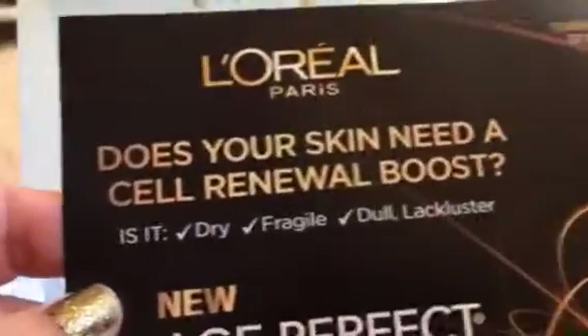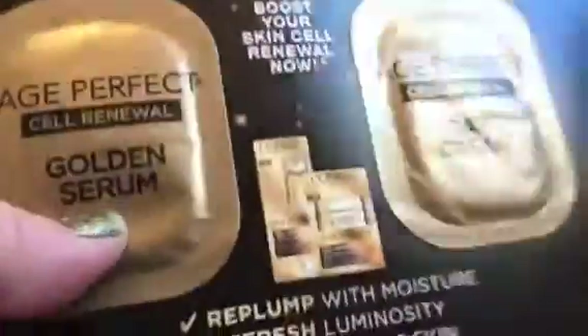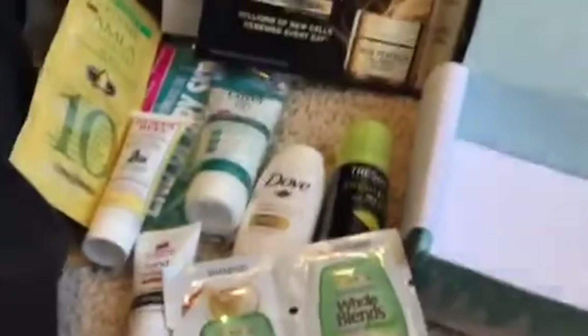Then we have L'Oreal - 'does your skin need a cell renewal boost? Absolutely!' - especially in this crazy winter. It's a golden serum and day cream in little foil packets. So that was another nice set of items.